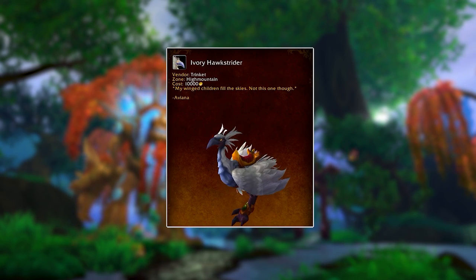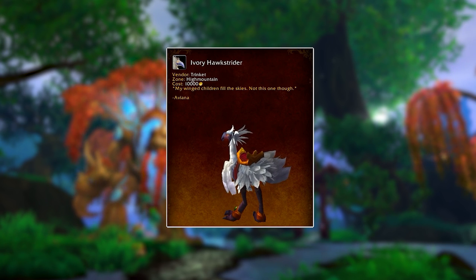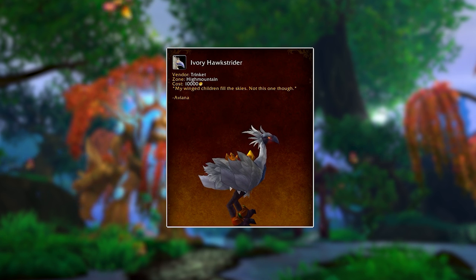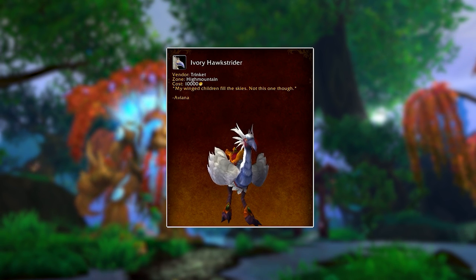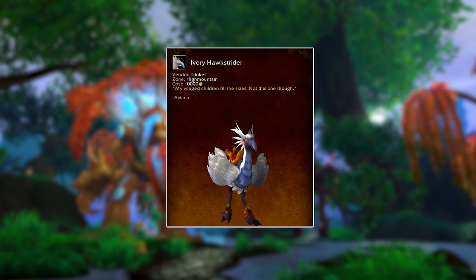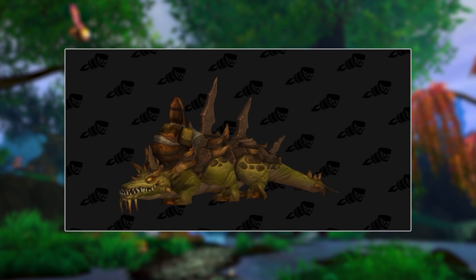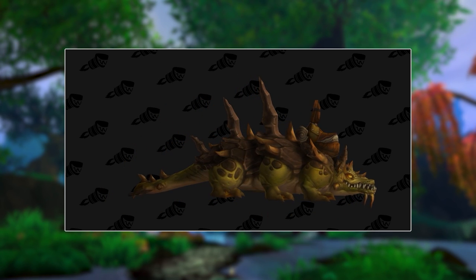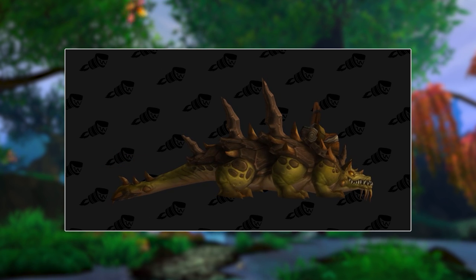Overall looking very good. And then we have two mounts which come from a new faction called Talon's Vengeance — these are the Rockspine Basilisk and the Ivory Hawkstrider. They are a bit more simple in that they're pretty much just animals that you ride around. But that's a look that could work for some people. I definitely like the look of the Hawkstrider and the Basilisk. If you really want to ride a Basilisk around, you can do that now. We do also have potentially a seventh mount.